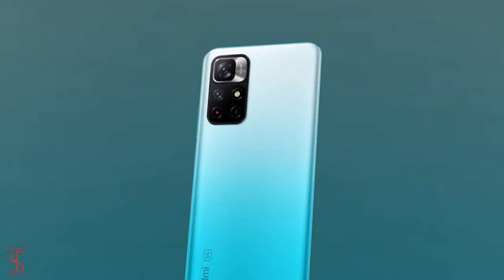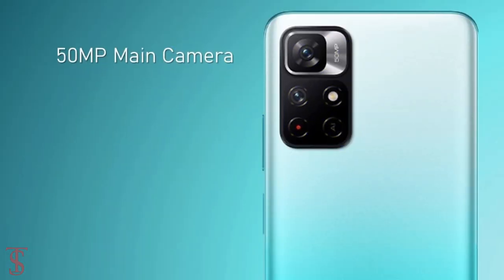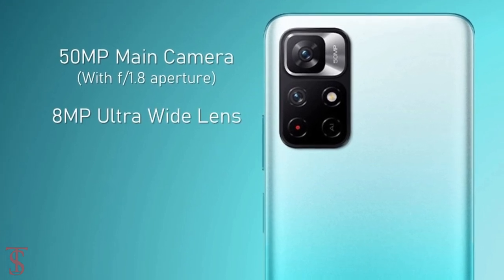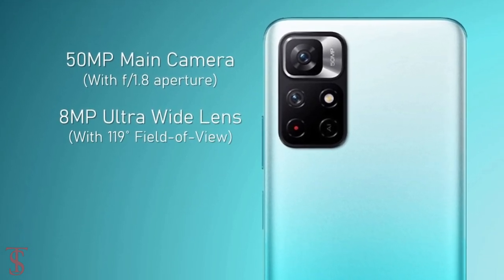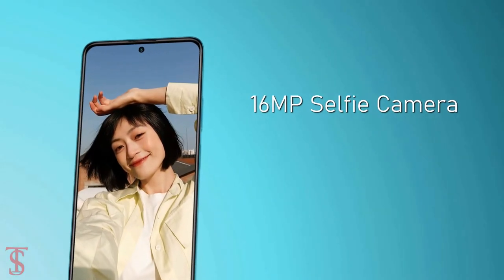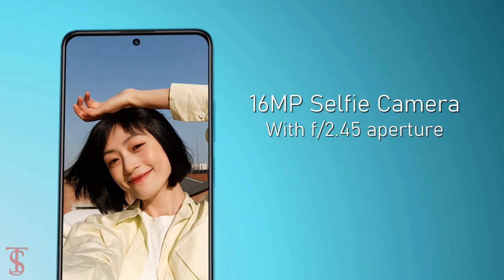In terms of camera, the Redmi Note 11T 5G supports a dual camera setup on the rear that houses a 50MP main camera with f/1.8 aperture, plus an 8MP ultra-wide angle lens with a 119-degree field of view. At the front, it has a 16MP selfie camera under the hole-punch cutout at the top center with f/2.45 aperture.